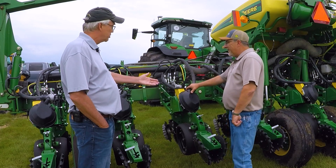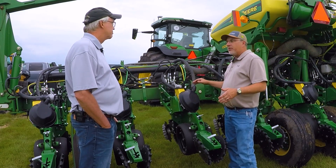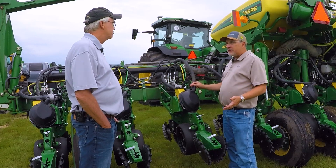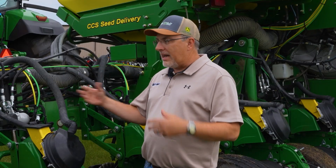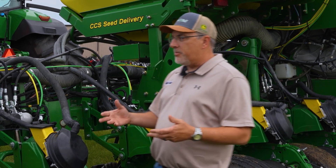Like a new planter — let's talk precision upgrades, what's been done to this thing. So we decided to upgrade this to the latest Xact Emerge technology. For those who aren't familiar with it, Xact Emerge is going to let us plant up to 10 miles an hour, but that's just a small piece of it.